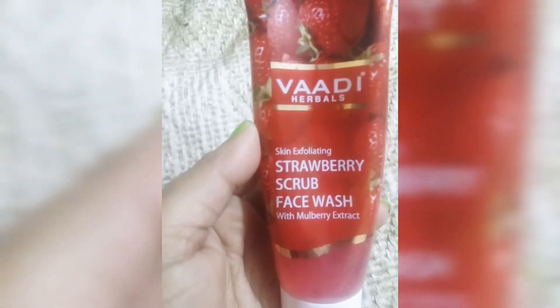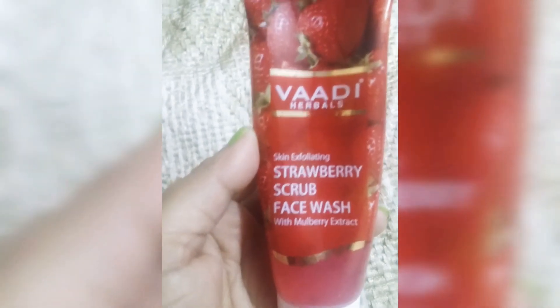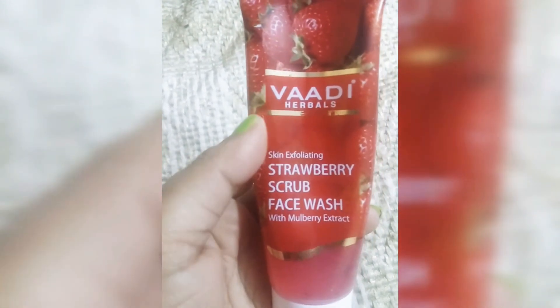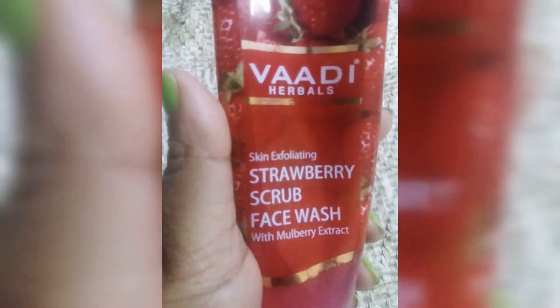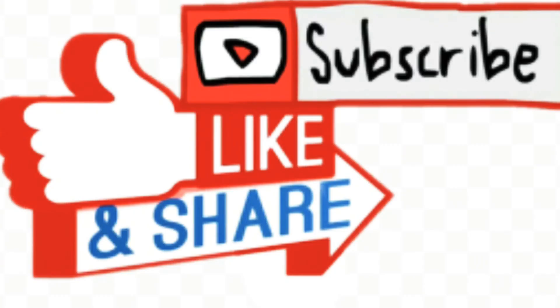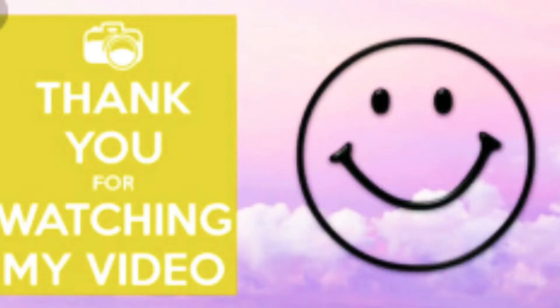Today everyone is moving toward herbal products, away from chemicals — brands like Biotique and Aroma Magic are trending. Wadi Herbils is very affordable and available on purple.com. You can see how much I have finished — it is very good. This is my mini review of the Strawberry Scrub Face Wash. I hope it was helpful. Please subscribe and like for more videos. Thank you for watching!